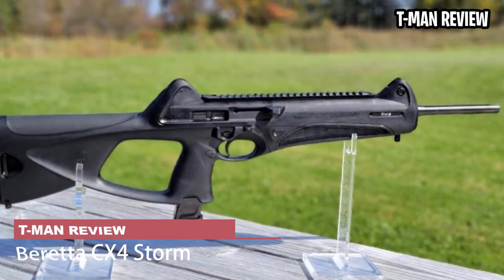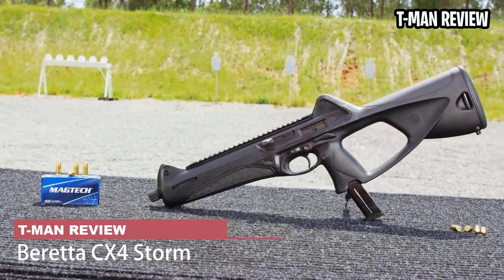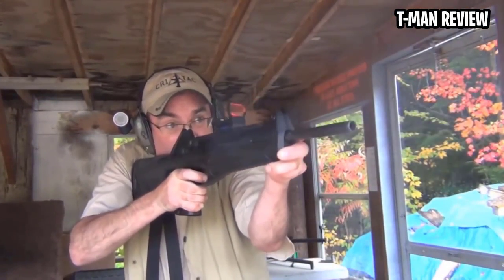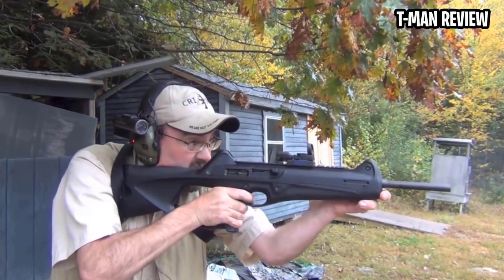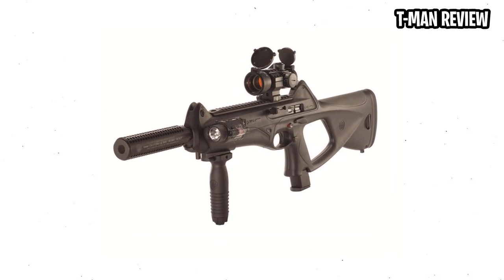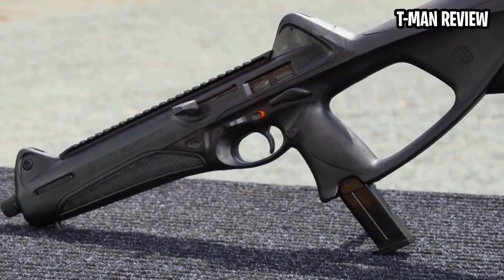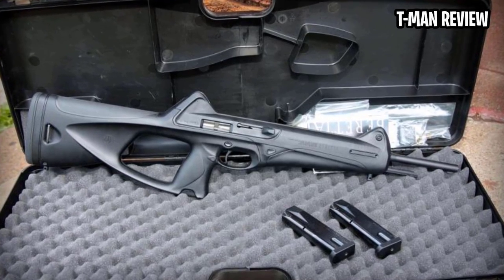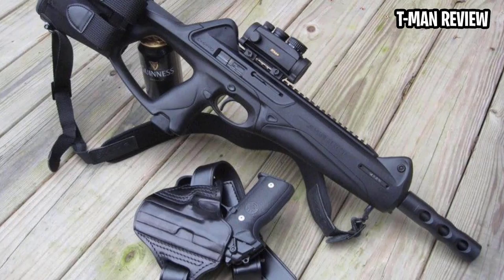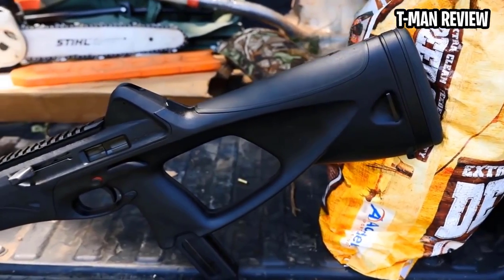Beretta CX-4 Storm. The Italian CX-4 Storm very closely resembles a bullpup design; however, it doesn't technically meet all the requirements and as such it sits in an awkward grey area. If you already have one of the coveted Beretta PX-4 handguns, you're in luck, as the CX-4 accepts the same M92 magazines and even the extensions, which allow you to run both firearms with just one type of magazine and caliber.